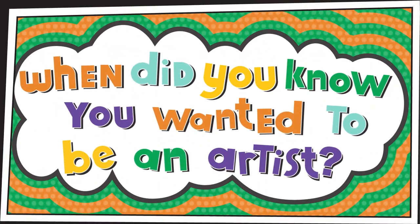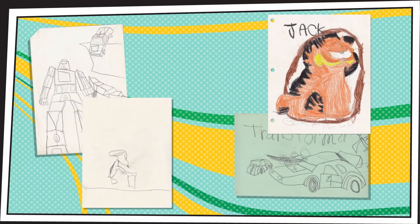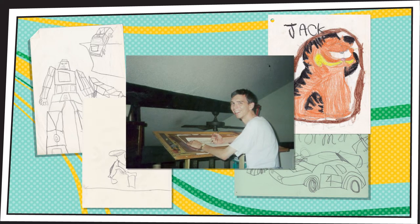When did you know you wanted to be an artist? I've known that I have always wanted to be an artist since I was very young, since I could hold a pencil. My parents and my grandparents always encouraged me to draw. I grew up drawing all the characters I saw on TV like Transformers, Garfield, or Snoopy. My dad actually set up a drafting table for me in my room and that's where I drew pretty much every day.